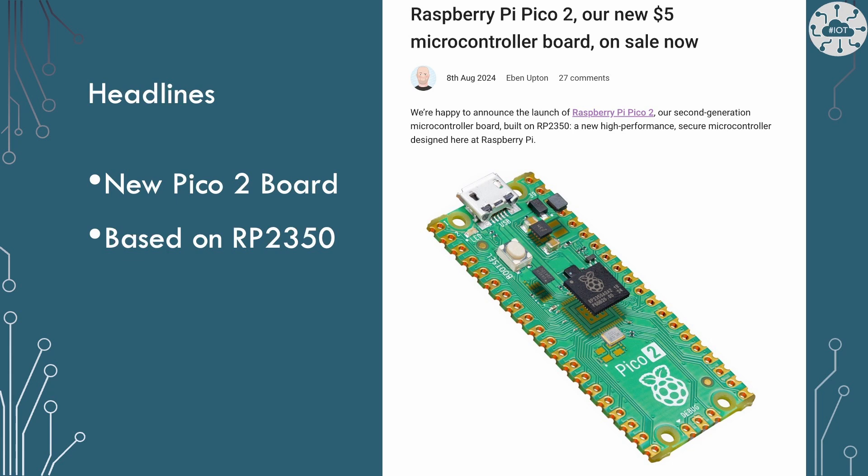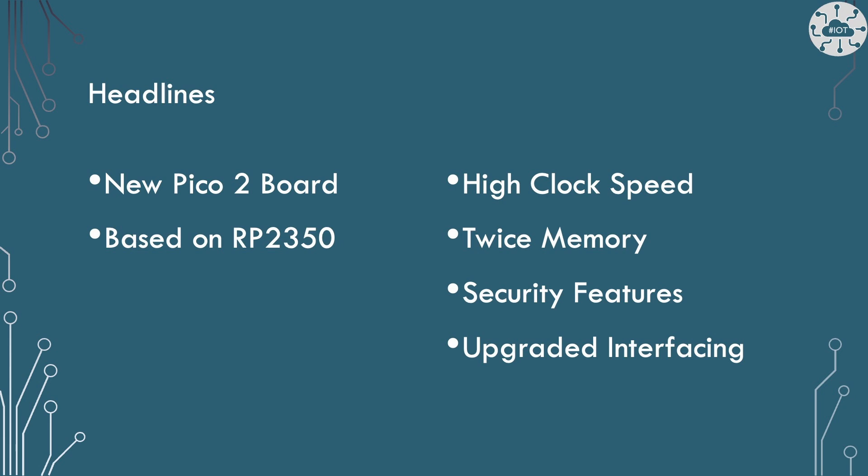The headline here: we've got a new Pico 2 board coming, based on the RP2350 chip. That chip has a lot of new capability. It's got a higher clock speed — up to 150 megahertz. It's got twice as much RAM, so we've got 520 kilobytes of SRAM on board. It's got new security features including secure boot, and upgraded interfaces — we now have 12 PIOs and a new HSTX peripheral for high speed data transfers.